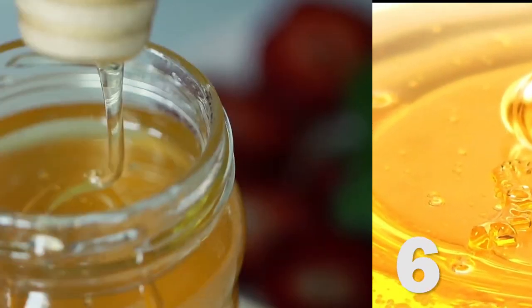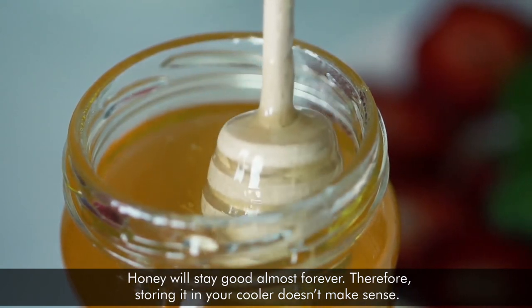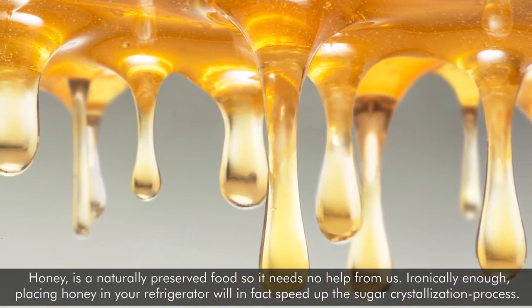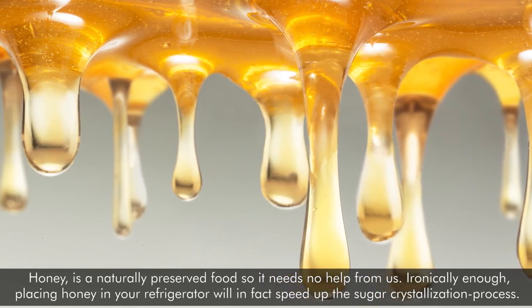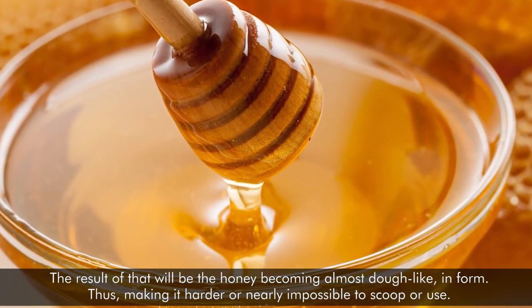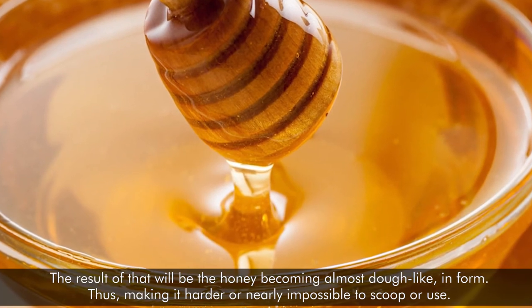Number six: honey. Honey will stay good almost forever. Therefore, storing it in your cooler doesn't make sense. Honey is a naturally preserved food, so it needs no help from us. Ironically enough, placing honey in your refrigerator will in fact speed up the sugar crystallization process. The result is the honey becoming almost dough-like in form, making it harder or nearly impossible to scoop or use.